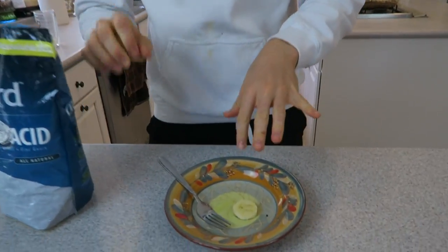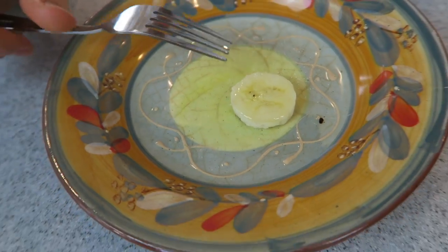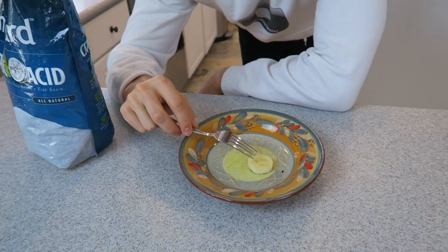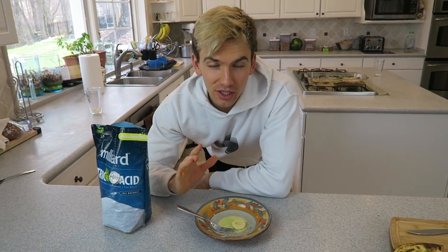Citric acid is super, super sour — it's like a sour type of sugar stuff. We sprinkled some of the citric acid onto this banana — just a couple spoonfuls — and it completely basically disappeared. It just looks like a nice glazed banana, you can't even tell. It's going to be a silent but deadly killer. So let's have my mom try this banana and see her reaction.